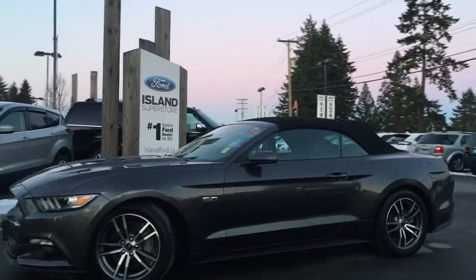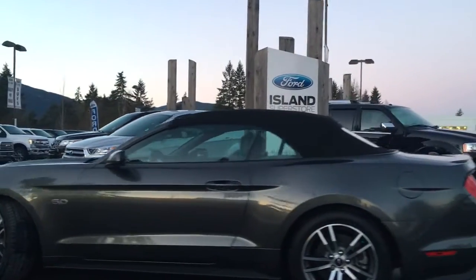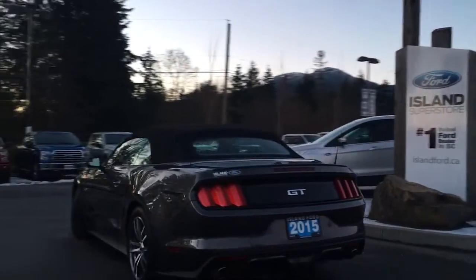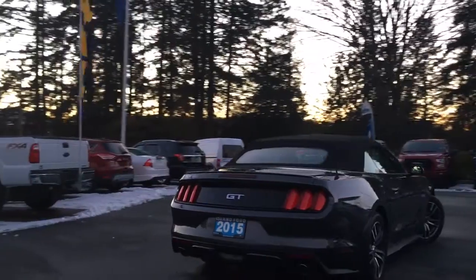Today we're looking at a 2015 Mustang GT Convertible in Magnetic Grey, with black leather interior seating for four. This has a V8 5-litre engine, and our specialists — both financial and sales — will help you get into this beauty.